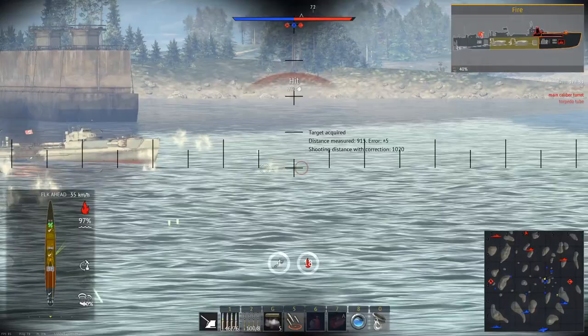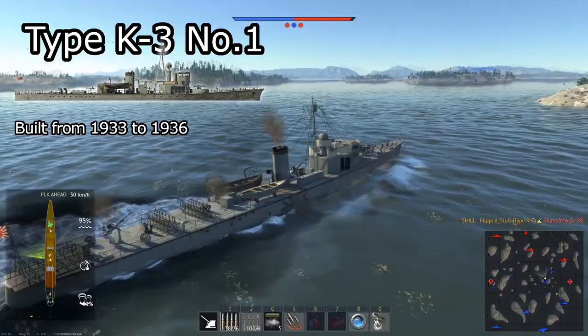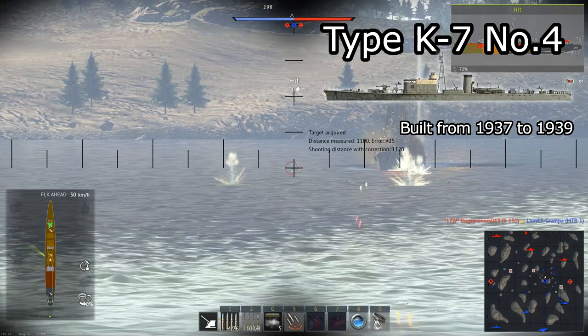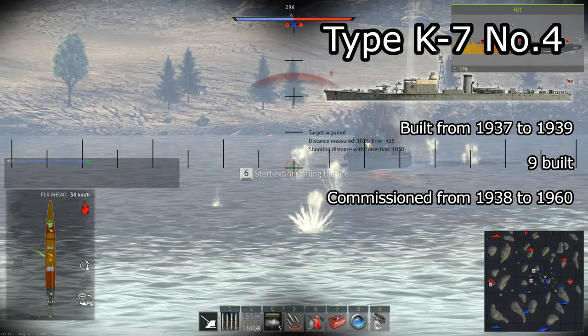For a bit of history behind these, the Type K3 class submarine chaser was built from 1933 to 1936. Two were built and they were commissioned from 1934 to 1945. The Type K7 was built from 1937 to 1939, serving as a replacement for the K3.